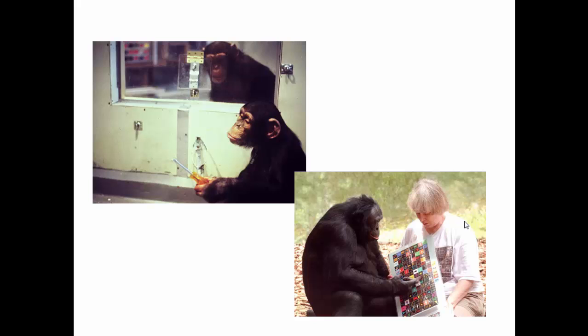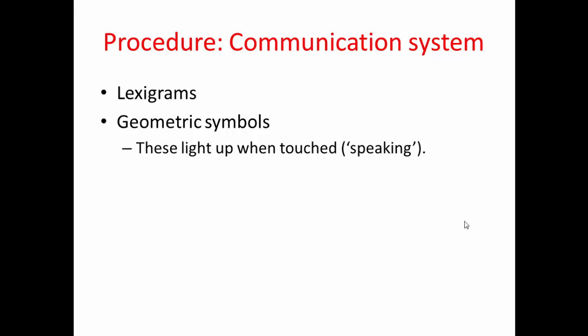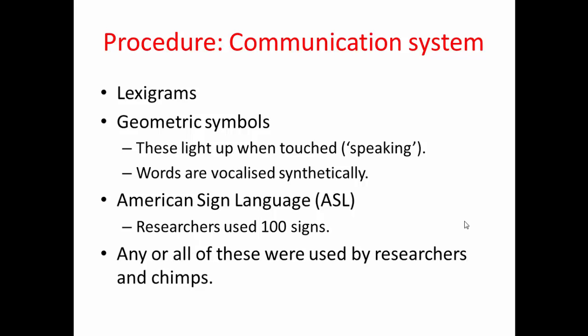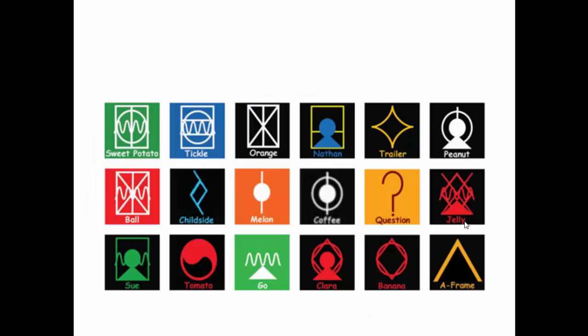There are some pictures of the chimpanzees inside the laboratory, and one of Kanzi with Sue Savage-Rumbaugh using the outside lexigram. The lexigram was the main communication system used — a geometric symbol that lights up when touched, and for Kanzi and Malika it also speaks the corresponding word. Importantly, the symbol doesn't bear any relation to what the word is; it's just a representation. They also used about 100 American Sign Language signs, although none of the staff was actually fluent. The outside lexigram was just a laminated copy, with words like orange, tickle, melon, and Sue.